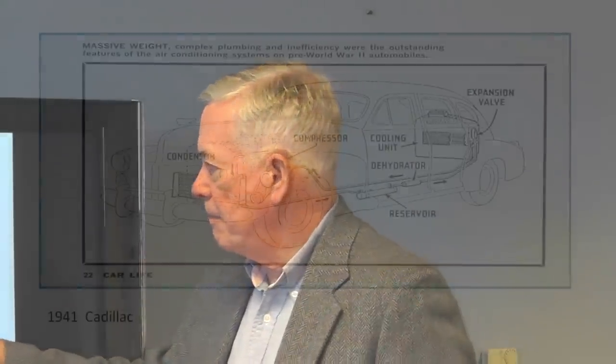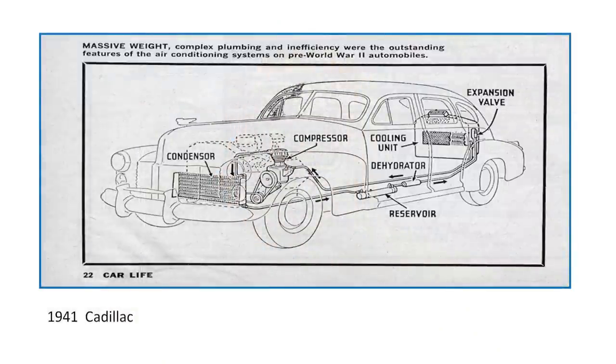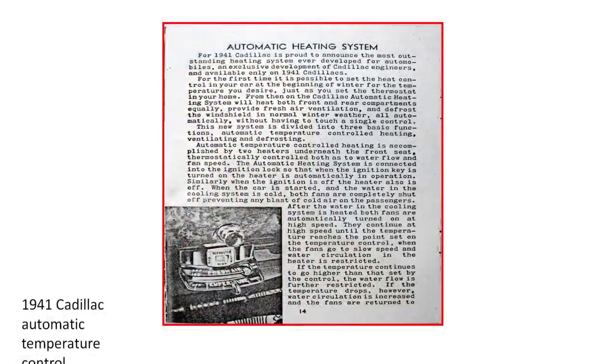This is the Cadillac system — again, Bishop Babcock did this system. The compressor was mounted a little lower on the engine, with the condenser and evaporator assembly. This one did not have the heater located with the air conditioner unit. The 1941 Cadillac also offered automatic temperature control, but this was automatic temperature control of the heating system only — not the type we think of today. This was not the first automatic temperature control; a Nash from around 1939 offered it first.